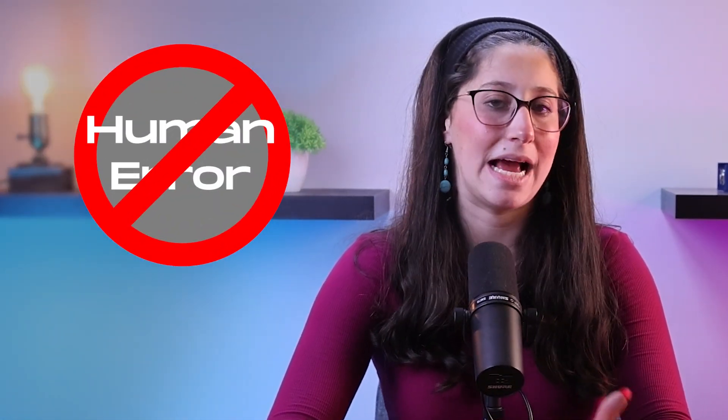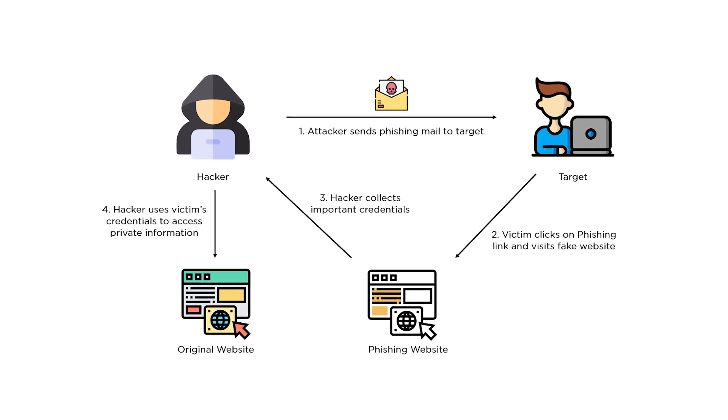Other than that, human error remains a significant factor in cybersecurity breaches. Small businesses may struggle to spread a culture of cybersecurity awareness among their employees, making them susceptible to phishing attacks or accidentally downloading malicious files.